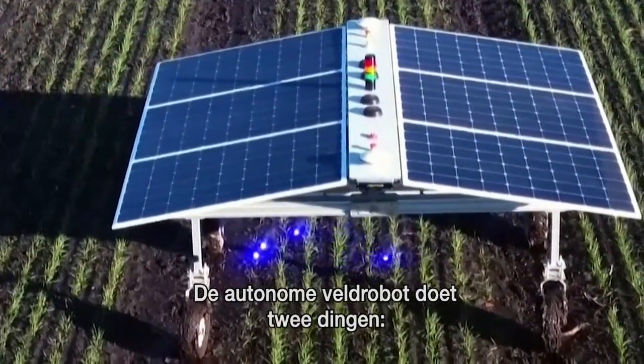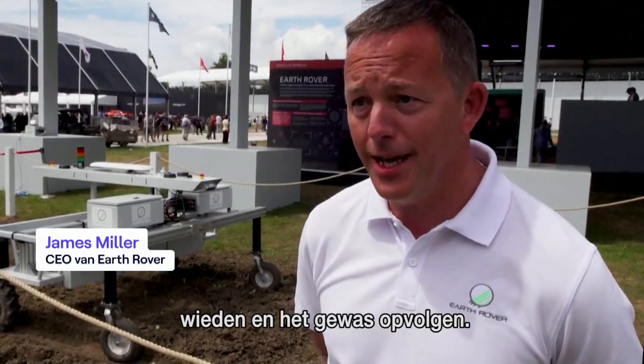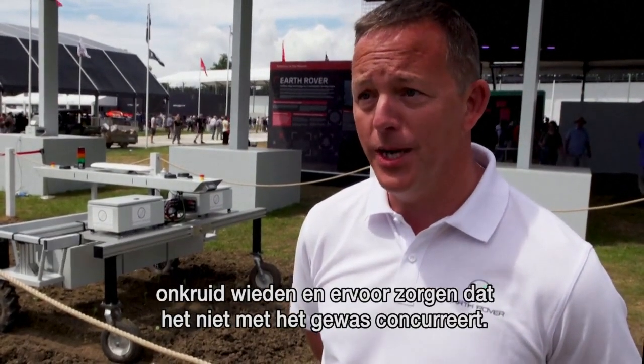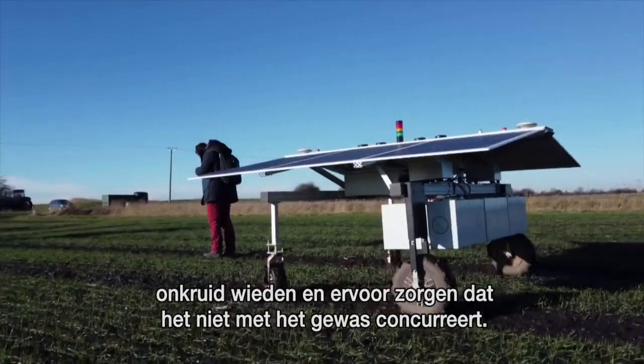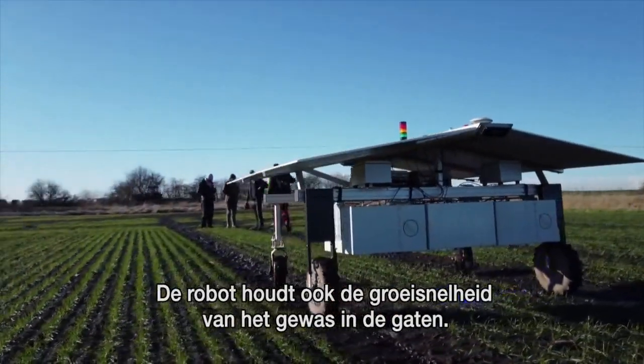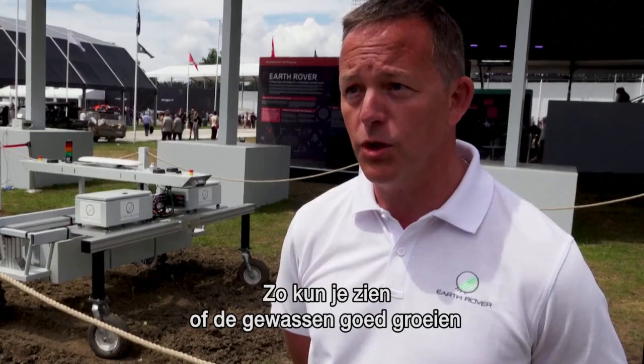It's an autonomous field robot that does two key things: weeding and crop monitoring. It runs through the field zapping weeds, making sure they don't compete with the crop. It will also monitor the crop growth rate as it goes through the field, so you can see if the crop is growing well.